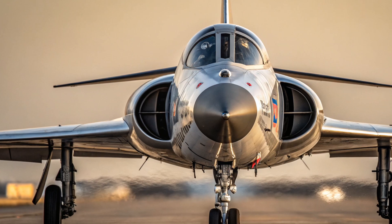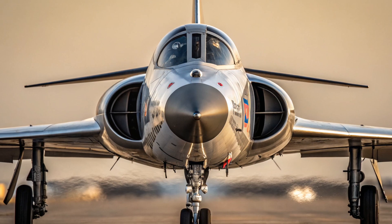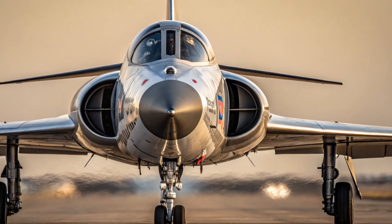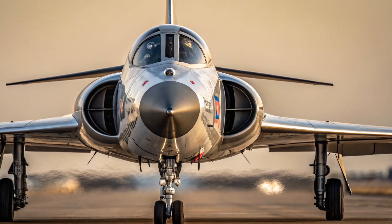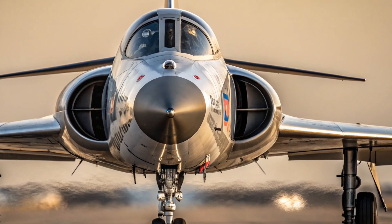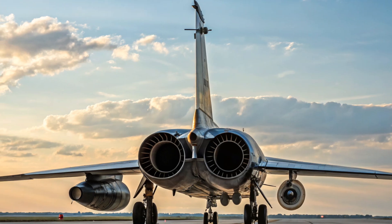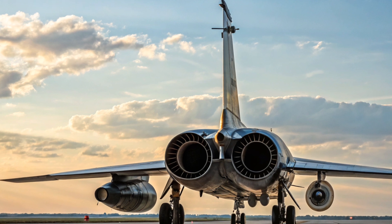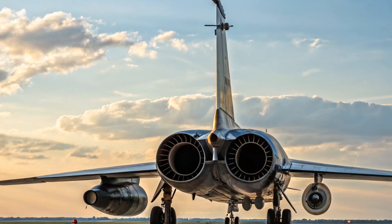The XF-103 was not your ordinary jet. It was a titanium-made beast with a sharp, needle-like nose, small wings, and a long fuselage built for speed and efficiency. The use of titanium was revolutionary at the time — chosen for its strength and heat resistance, it allowed the aircraft to withstand the intense temperatures generated by flying at Mach 3. However, titanium was also very difficult to work with using 1950s manufacturing technology, which would later contribute to the project's delays and complications.